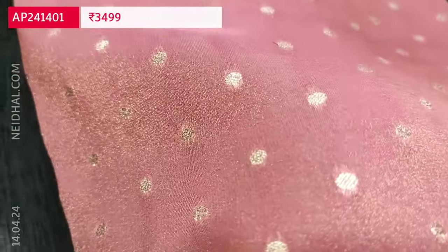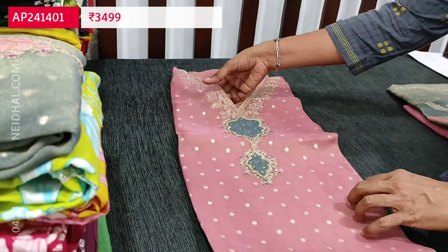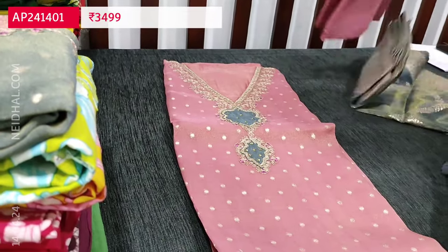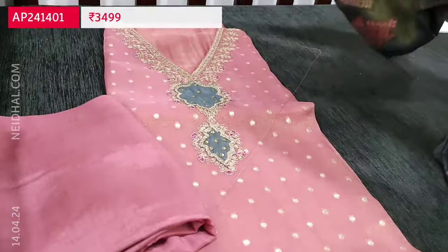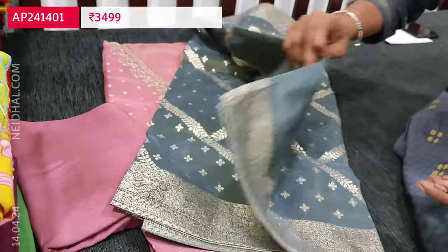All these are pure fabric designer pieces. The zari buttas come only on the front side and it is plain at the back. The fabric is thin so lining is needed. These are premium designer pieces and we have limited stocks. If you like this product, you can place your order directly from our website naidal.com.